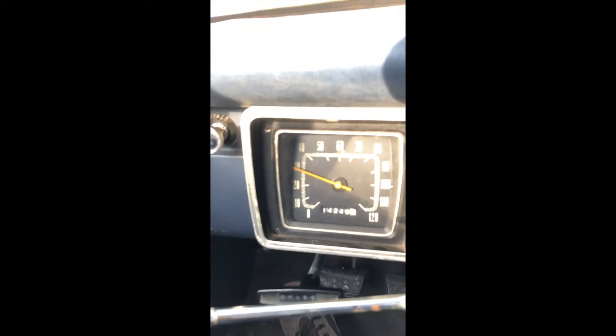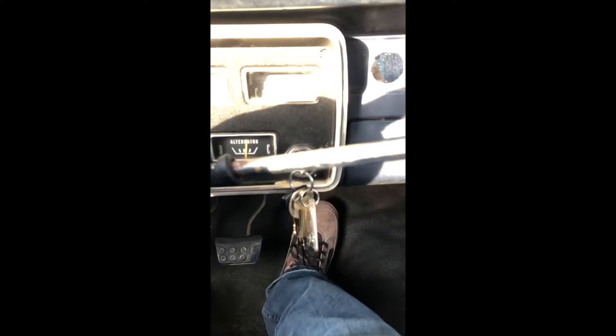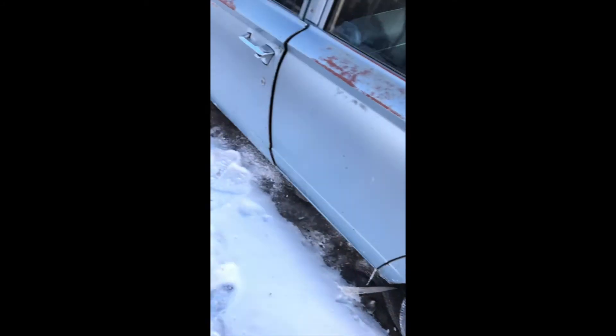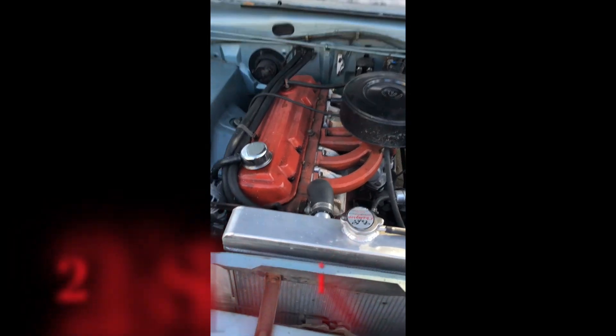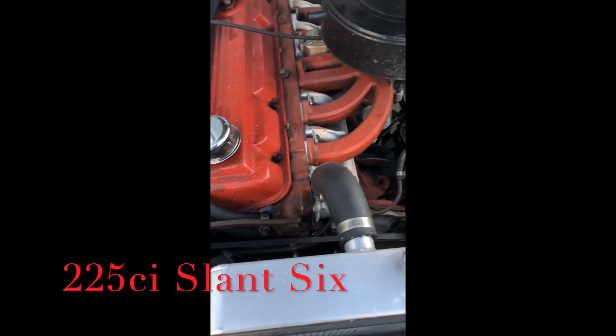Oh, there it goes — 15 below! Look at that, the speedometer's stuck at 30. I don't know if that's black smoke or blue smoke; it does burn oil pretty bad. There it is — the leaning power of power. Oh, it's running right up!